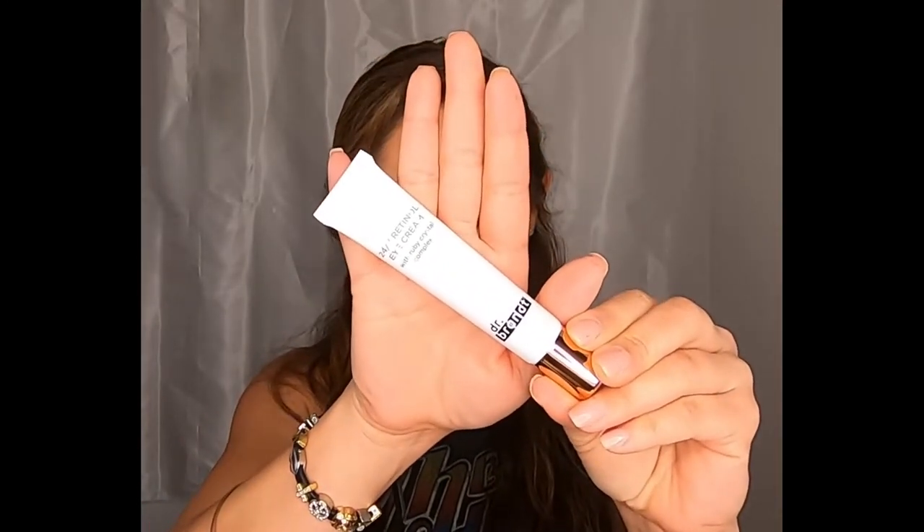Next in our box — oh wow, we got Dr. Brandt again! As you guys know, the Dr. Brandt skincare line is expensive, so I'm so happy to get this. It's the 24/7 Retinal Eye Cream, and the MSRP on the eye cream is $55. Like, the concealer was $25 so that already paid off my monthly subscription, but now this eye cream on top of it!